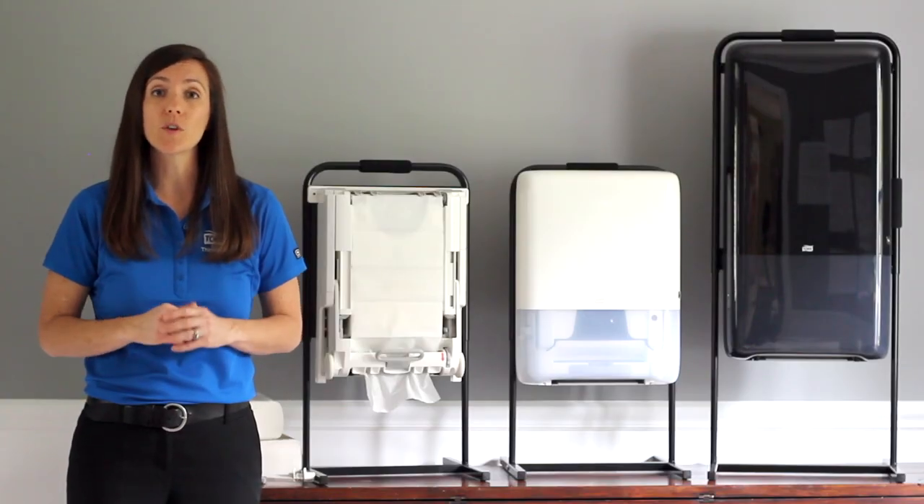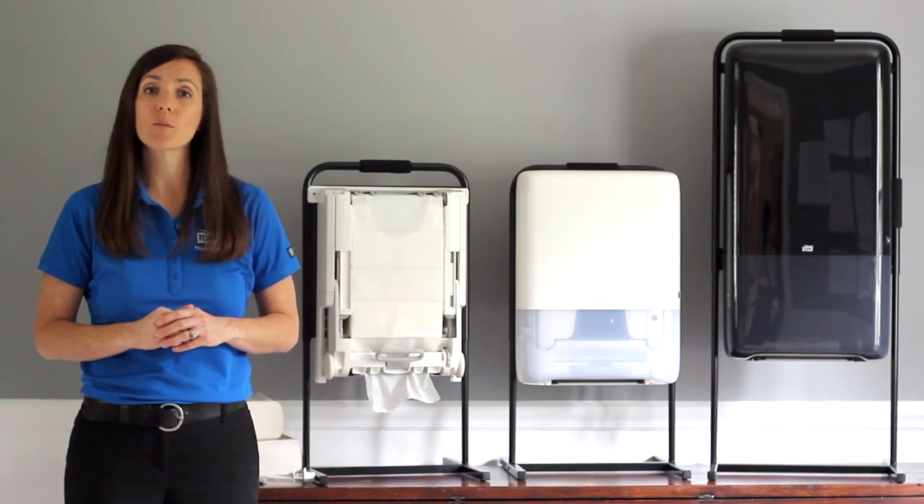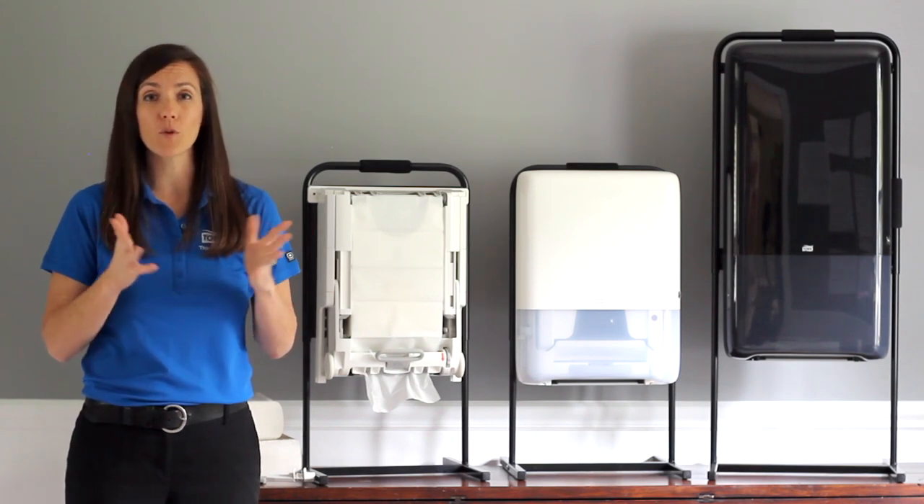Tork Peak Serve was designed to help you think ahead. Please contact your local Essity sales rep to learn more about how this system can improve your restroom.